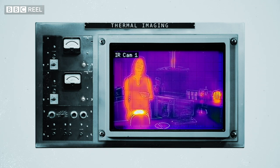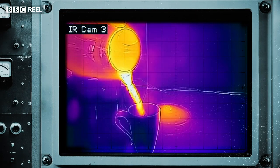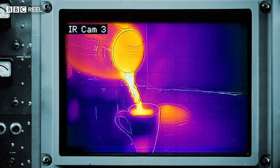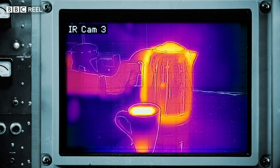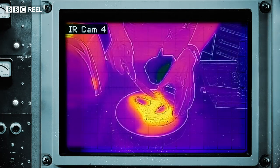An infrared camera can see it, and if we could see infrared we'd never need a thermometer, because we'd be able to tell the temperature of things just by looking at them. This sounds like a great superpower to have, until you realise that you would never see complete darkness ever again, because the world around you would always be lit by that glow.